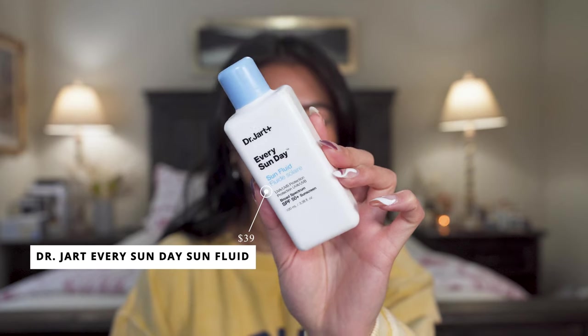The number one sunscreen in my collection that I reach for the most is the Dr. Jart Every Sunday Sun Fluid. I discovered Dr. Jart this year and have fallen head over heels with their skincare and SPF. I love it so much because it is really invisible on the skin, blends in seamlessly, makes my skin look even better, doesn't break me out, and doesn't make my skin feel more oily at the end of the day.